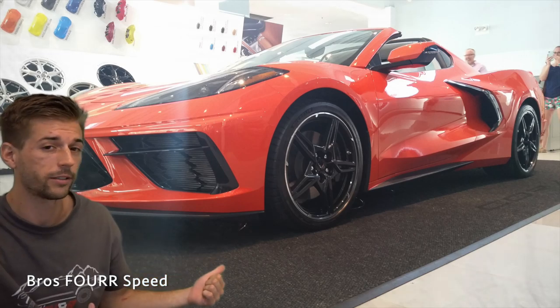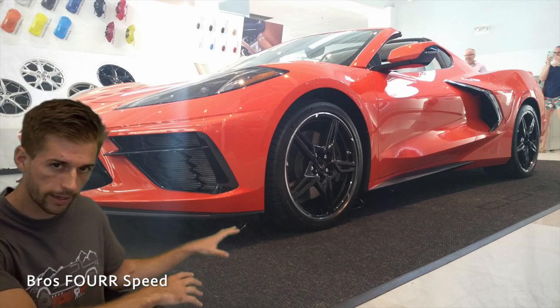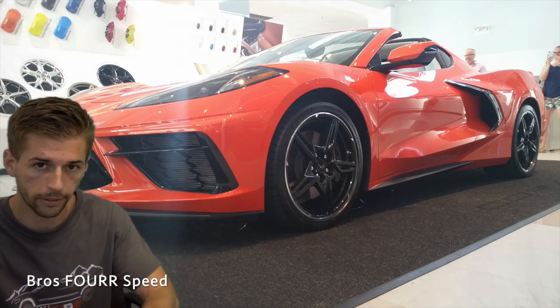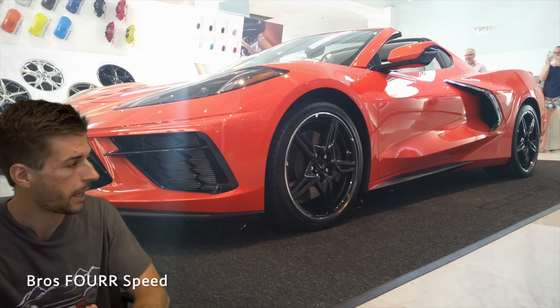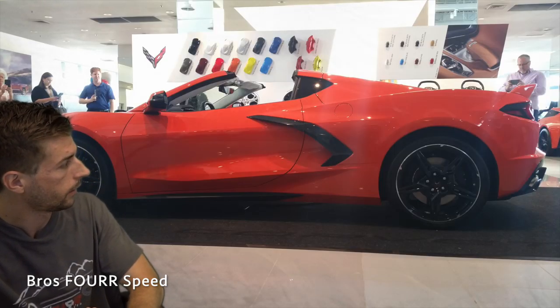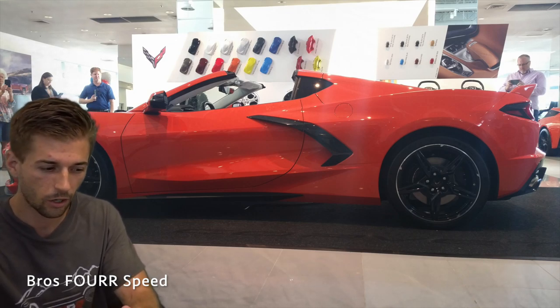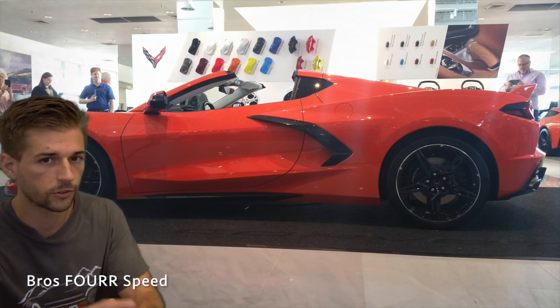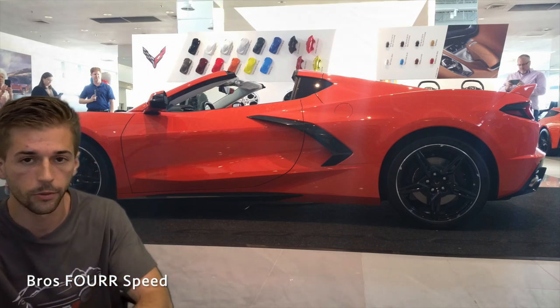This is a 3LT, roughly about $85,000–$86,000 as it sits. It's basically fully loaded technology-wise — things like the front-end lift, engine appearance package, slightly upgraded wheels. It doesn't have all the carbon fiber bits or extra options, no high wing — it does have the Z51 package which gets you this wing here.